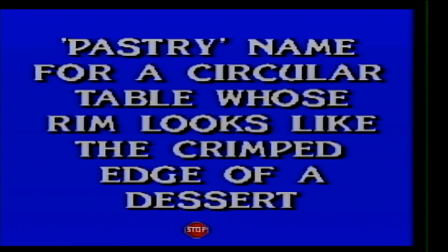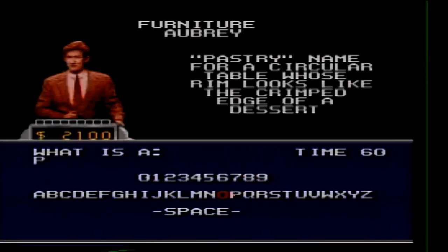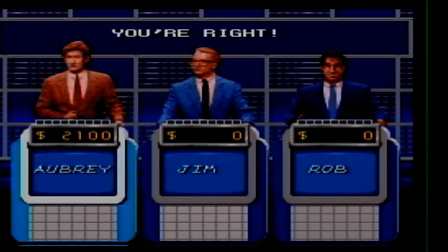Furniture for 400. Pastry named for a circular table whose rim looks like the crimped edge of a dessert. What is a pie crust table?